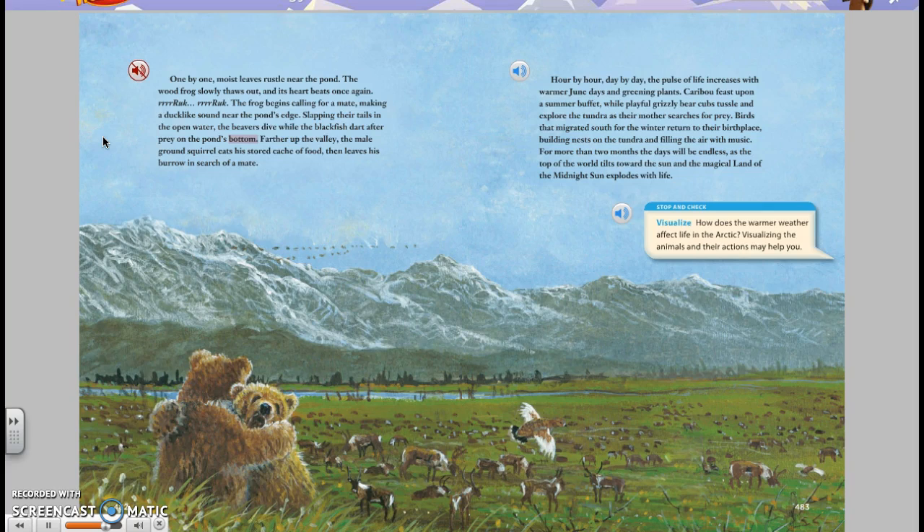Farther up the valley, the male ground squirrel eats his stored cache of food, then leaves his burrow in search of a mate. Hour by hour, day by day, the pulse of life increases with warmer June days and greening plants. Caribou feast upon a summer buffet, while playful grizzly bear cubs tussle and explore the tundra as their mother searches for prey.